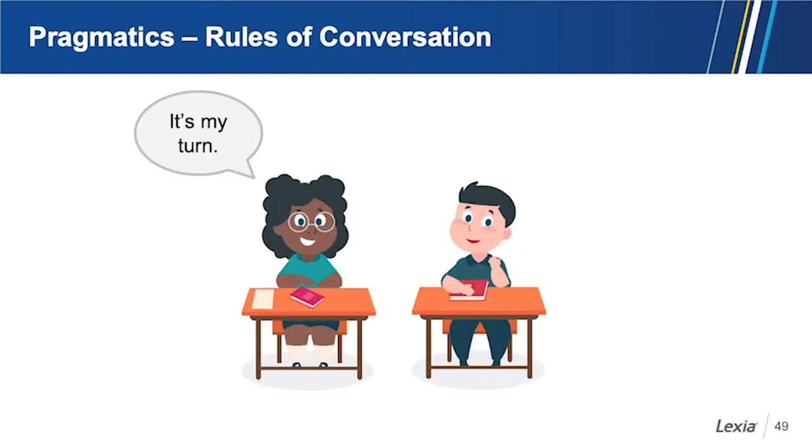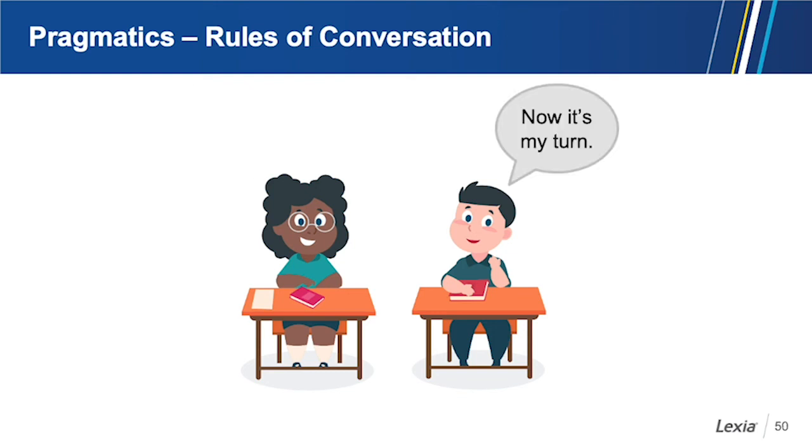Pragmatics is also about rules of conversation such as turn taking, maintaining eye contact, and noticing if the listener needs clarification. Context is very important — students need to understand whether a context calls for informal language or more formal language. For example, 'Hey everybody, how are you doing?' would be informal, while 'Good evening, honored guest' would be more formal. Pragmatics is all about the use of language.